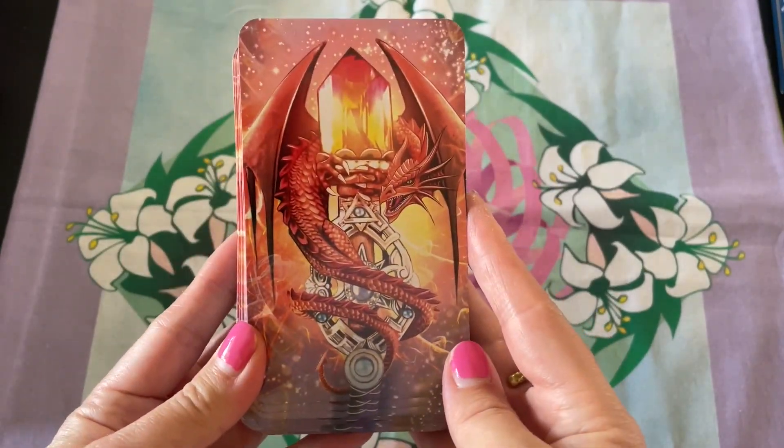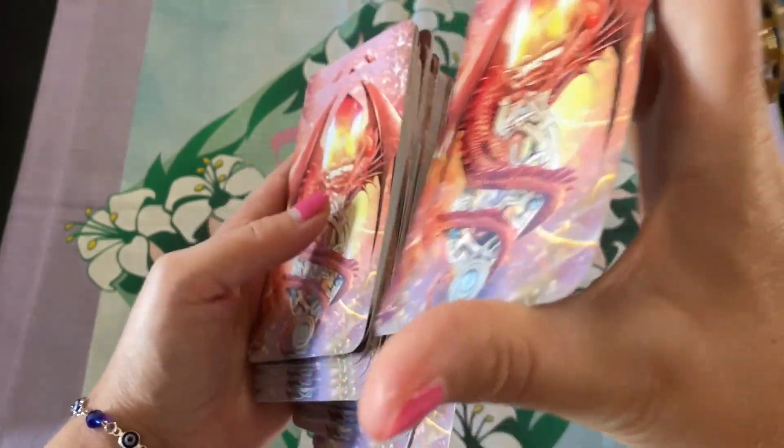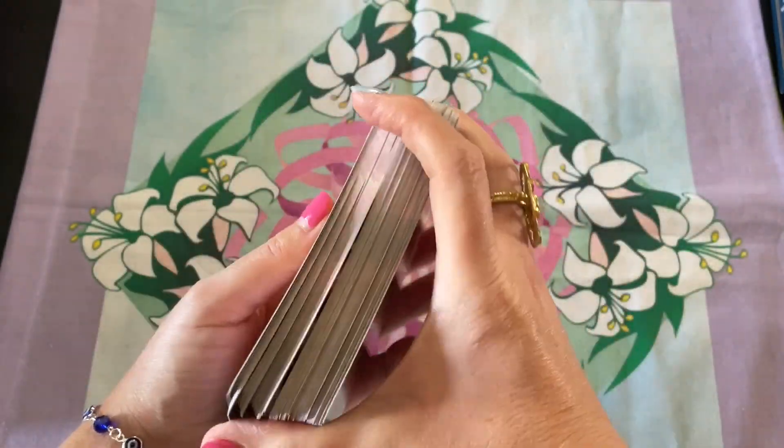Beautiful backs. They shuffle really great — you could definitely shuffle these since they're not thick like cardboard at all.